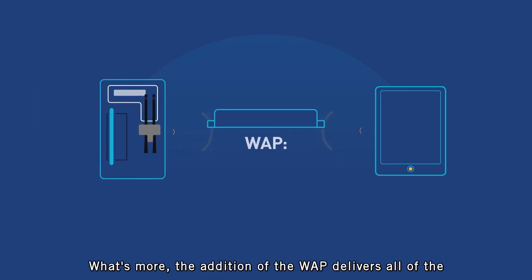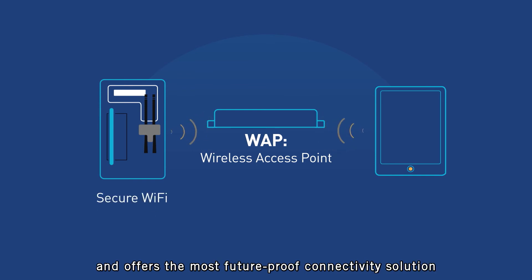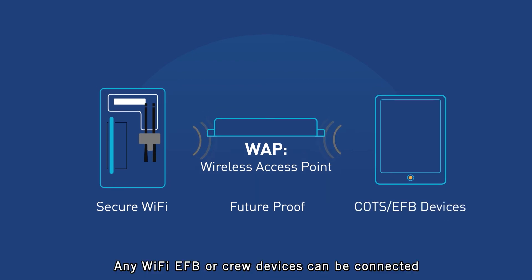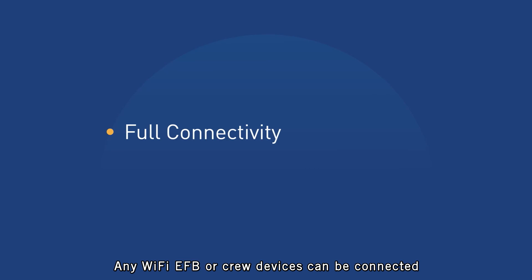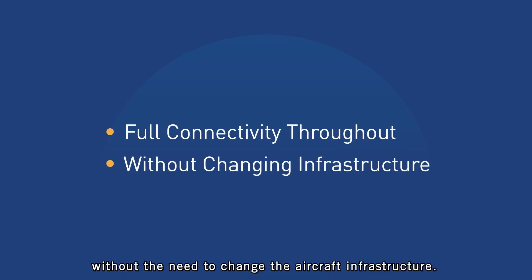What's more, the addition of the WAP delivers all of the Groundlink Aid Plus features via secure Wi-Fi and offers the most future-proof connectivity solution for COTS EFB devices. Any Wi-Fi EFB or crew devices can be connected now and in the future without the need to change the aircraft infrastructure.